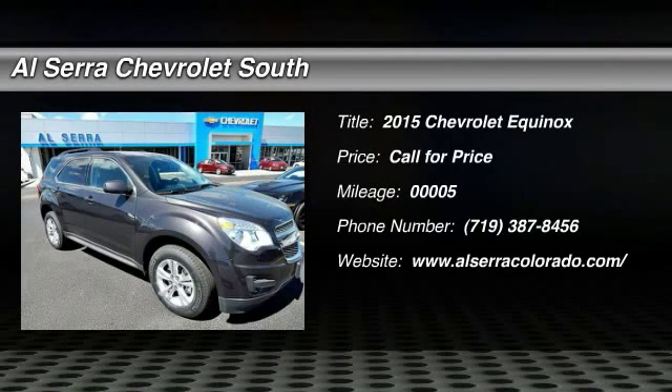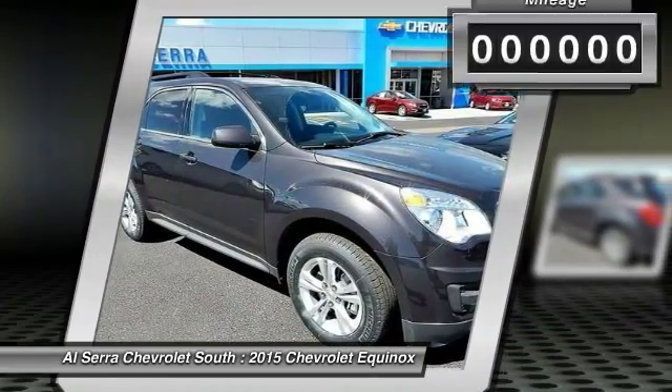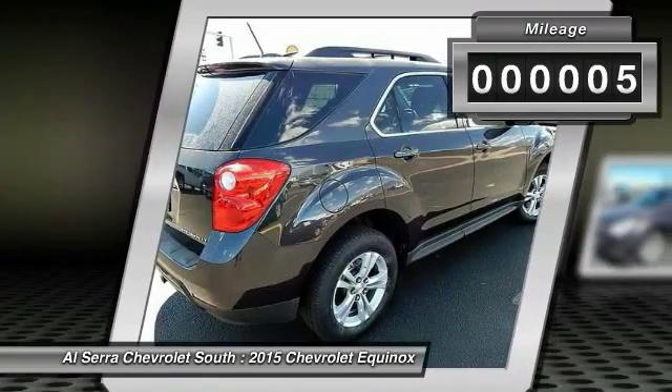The 2015 Chevy Equinox. Fuel efficiency, safety, and value equals the Chevy Equinox. This vehicle has less than 100 miles.